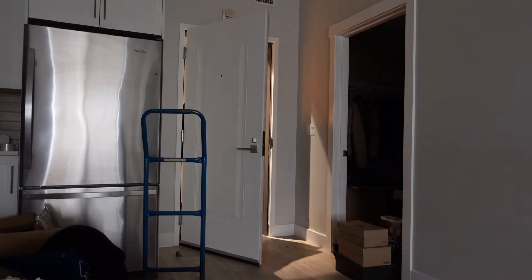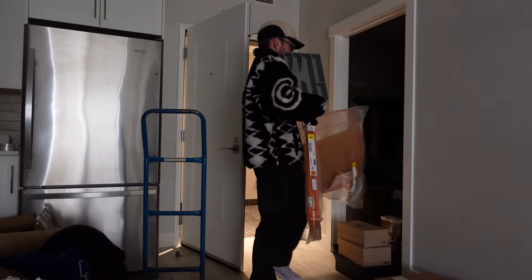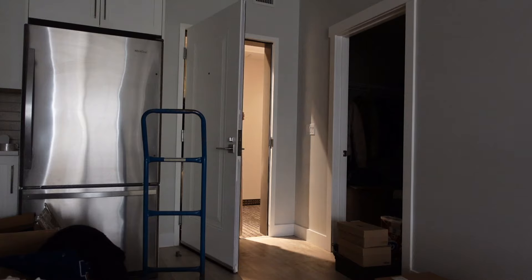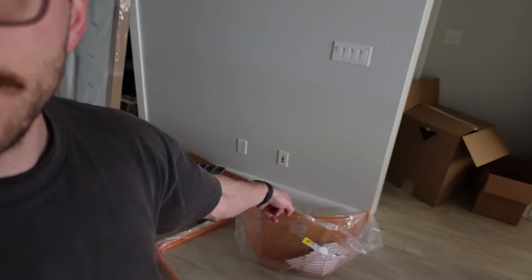I'm going back to IKEA to get a few small things — a mirror, the little square box thingy for the closet, and a few other small random bits. Gonna do that and hopefully put away the rest of my clothes today. Successful IKEA trip — got everything I wanted, and they even had the orange chair in stock. So I set that up. Gonna put the closet stuff together, take some Instagram photos, and see where I'm at for the rest of the day.